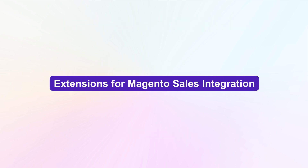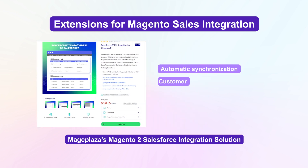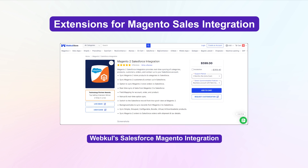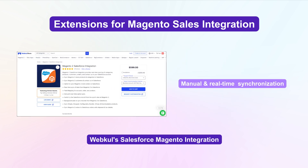Let's explore some popular extensions for Magento Salesforce integration. MagePlaza's Magento 2 Salesforce integration solution offers automatic synchronization of customer, product order, and catalog price rule data. Webcool's Salesforce Magento integration supports manual and real-time opportunity synchronization.